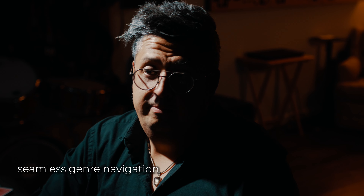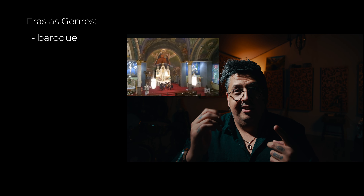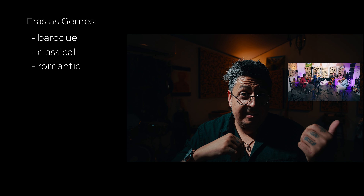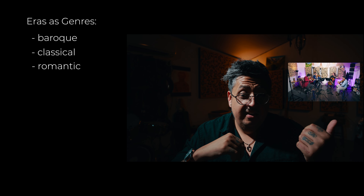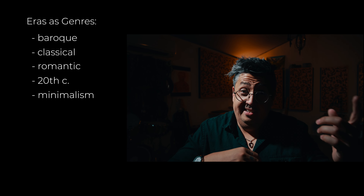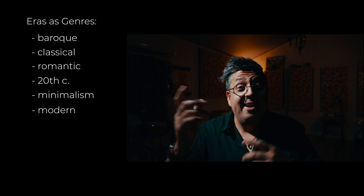Next is seamless navigation of genre. For ages, string quartets have navigated genres, but the genres of the past were categorized into distinct musical eras: Baroque, Classical, Romantic, 20th century, Minimalism, and Modern.